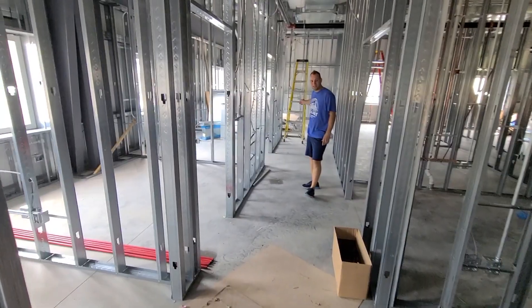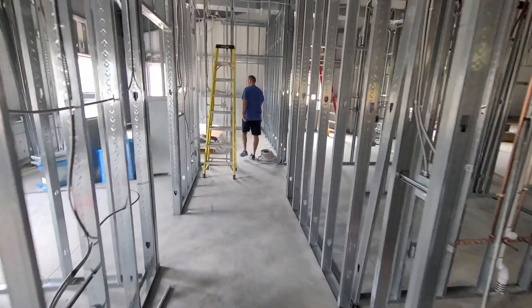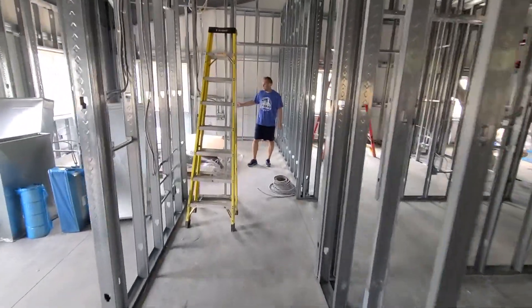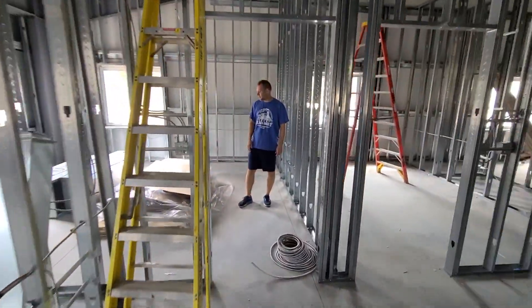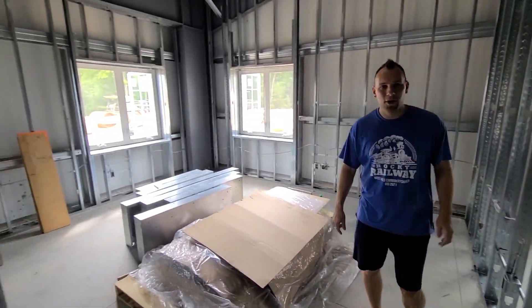The pastor's got the corner office on the end. Come on back here, we'll check it out. As you can see, some of the windows are in his office. It's exciting to see a lot of the progress that's being made. Let's head back out to the Welcome Center.